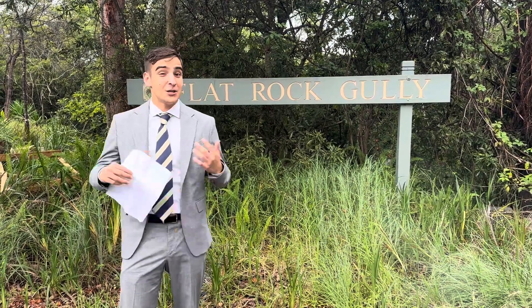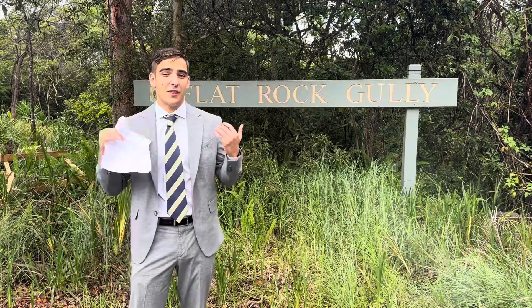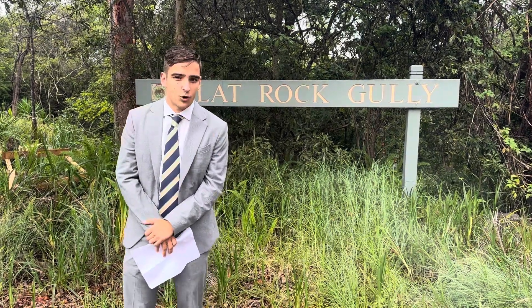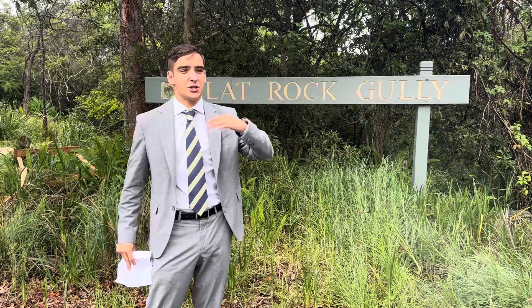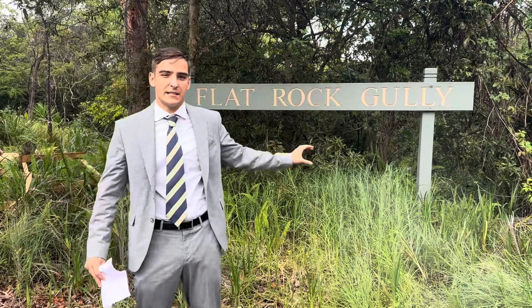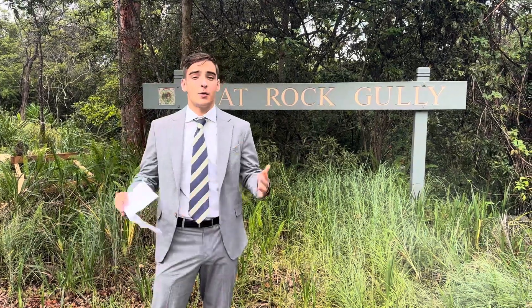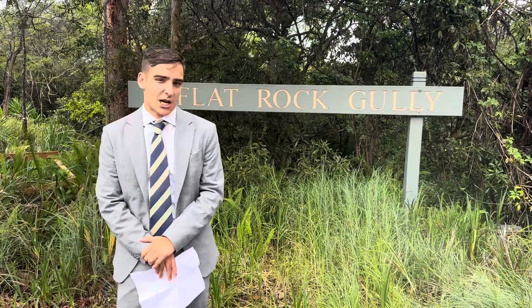Hey guys, happy Friday, happy new year as well. Inigo here from the Agency Real Estate, just bringing you another market wrap — the first one for 2024. A little bit different scenery — we are here at the end of Small Street in Willoughby, just next to the Leather Centre and a flat rock gully, a walking path that goes down to Bicentennial. Really cool spot.